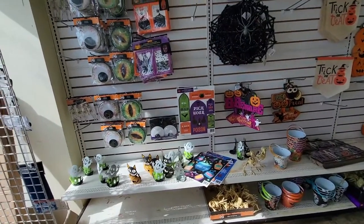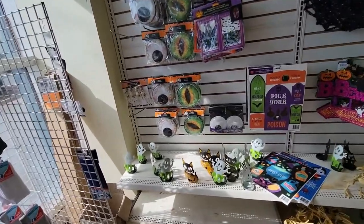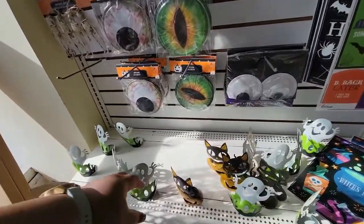Good morning, good afternoon, good evening, how are you? So we're in another Dollar Tree.